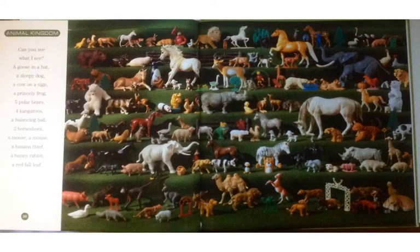After all those vehicles, the Animal Kingdom. Can you see what I see? A goose in a hat, a sleepy dog, a cow on a sign, a princely frog, five polar bears, four kangaroos, a balancing ball, two horseshoes, a moose, a mouse, a banana thief, a bunny rabbit, a red fall leaf.